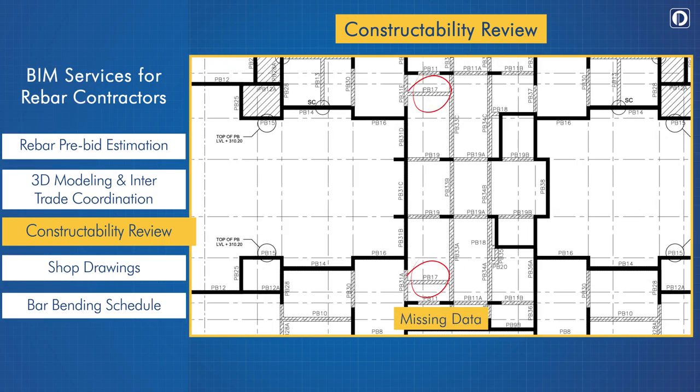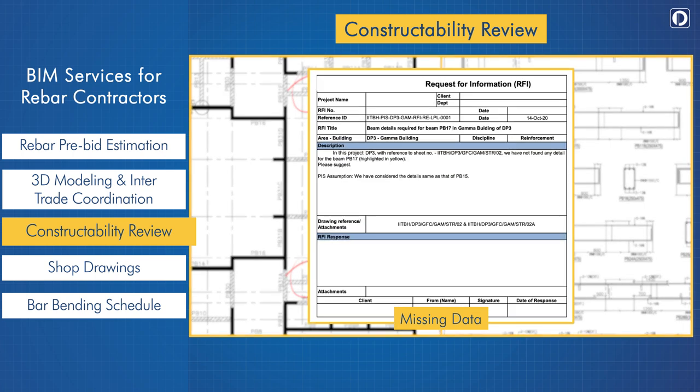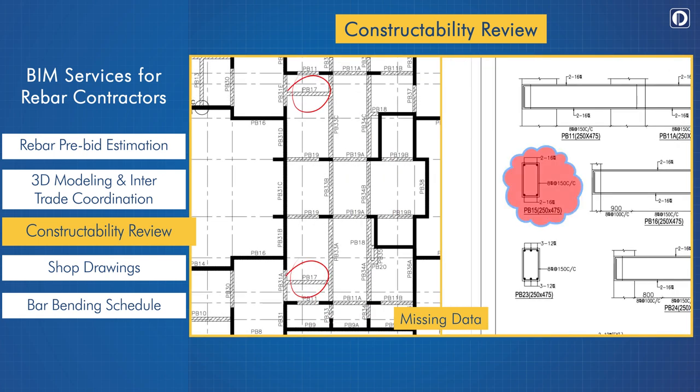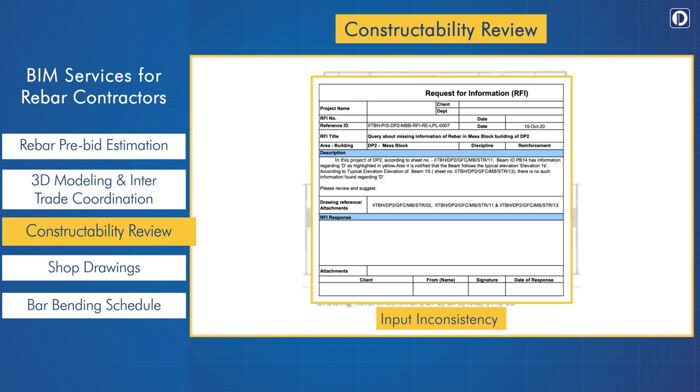Missing data: in one project, we were unable to find any details for the highlighted BIM PB17. At the time of issuing the RFI, we proposed using the details of a similar BIM like PB15 marked in the document. Input inconsistency: Pinnacle engineers noticed information provided for a BIM following the typical elevation; however, we found no corollary in the other supplied documents. After issuing an RFI, the client was able to clarify the situation.